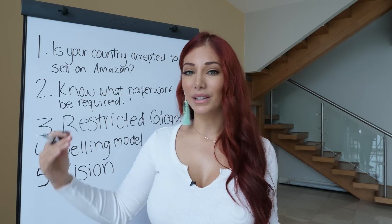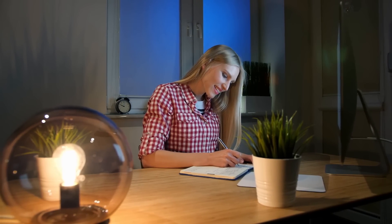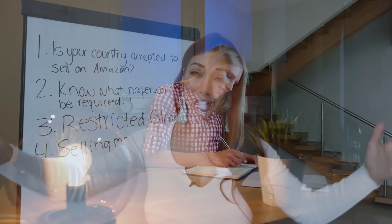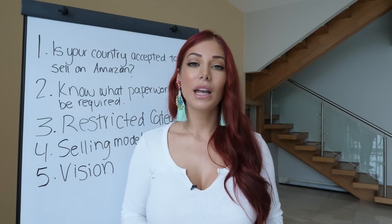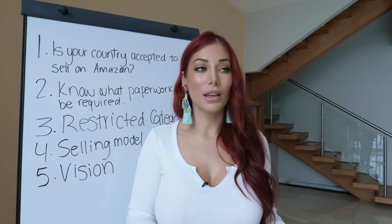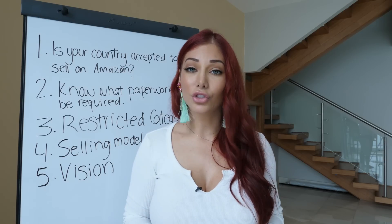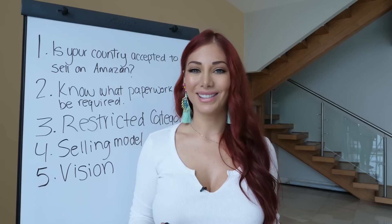To grow and scale a business to millions of dollars each year, you'll require a lot more of your time and money, you'll have to build out a team, and you'll have to learn a lot more. Versus building a business just to support you and make enough to quit your job and stay home with your family. Know what it is that you want.